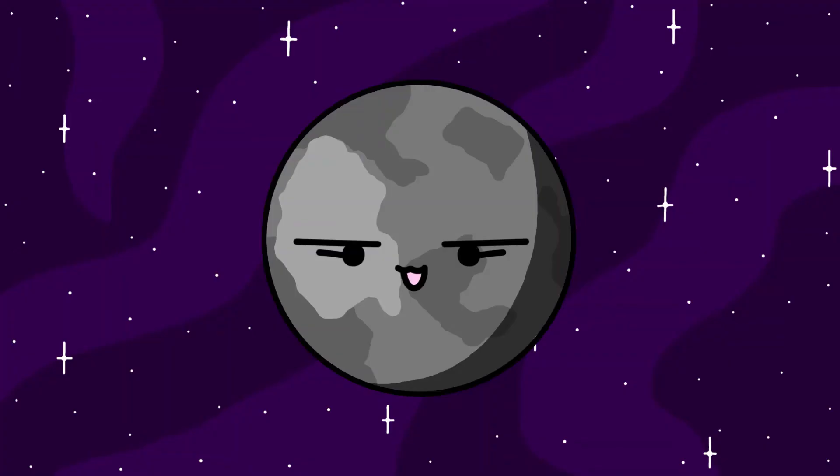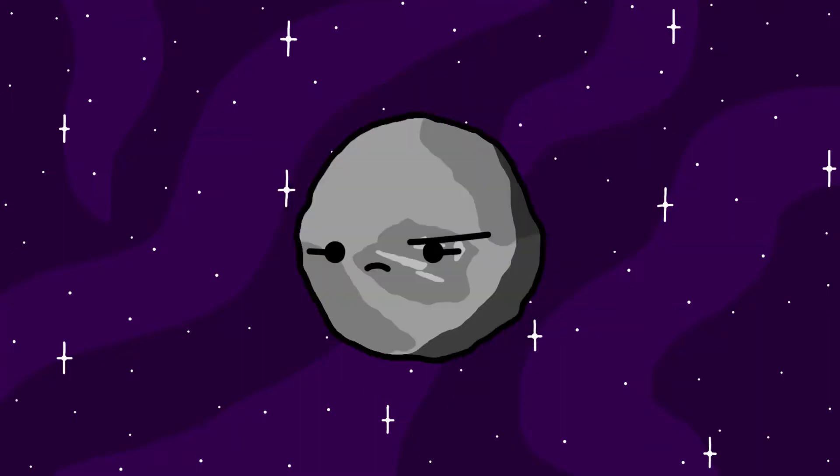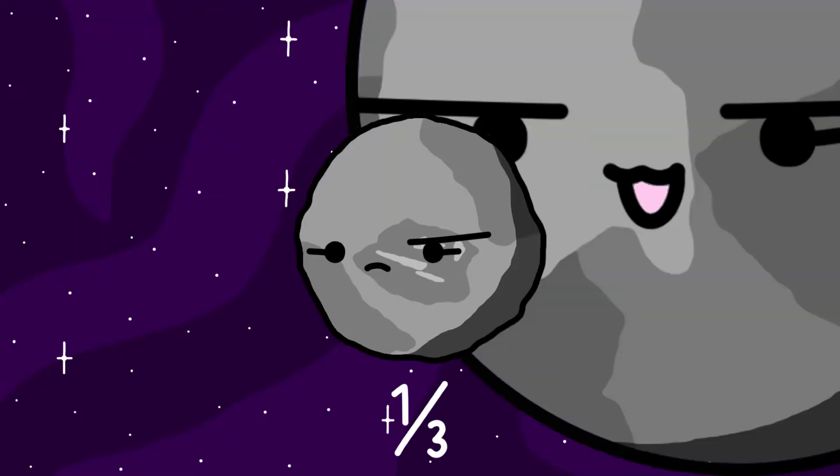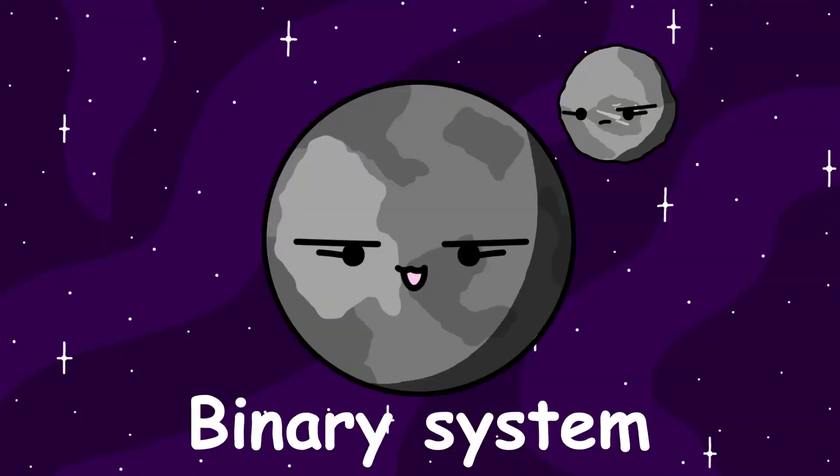Salacia is another dwarf planet in the Kuiper Belt. It has one moon named Actaea. Actaea is 300 kilometers, or about 190 miles in diameter. It's approximately one-third the size of Salacia, making them another binary system.